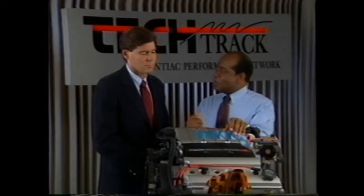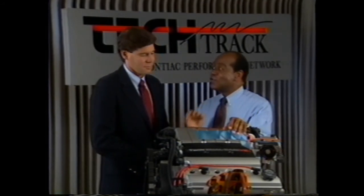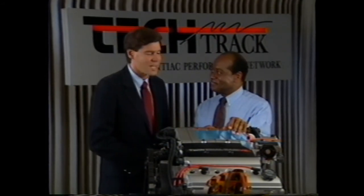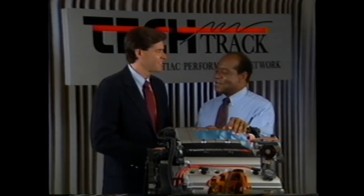That's about it, Tom. I think we've covered all the key points, and as I indicated, the service manual is your primary reference — it covers everything, step by step. I'm sure that's true, John. But your overview has given us a valuable perspective. Thanks a lot.